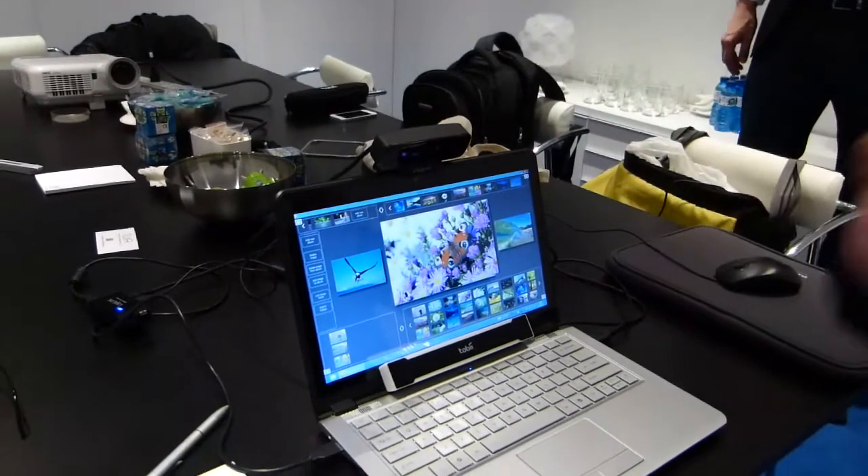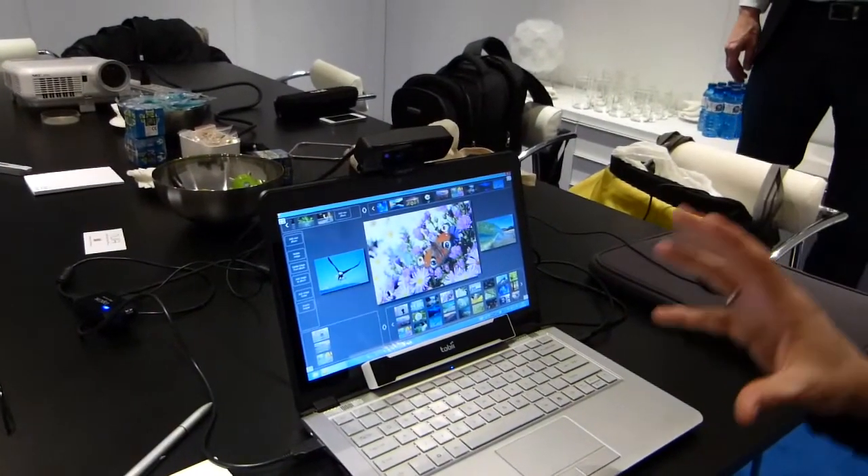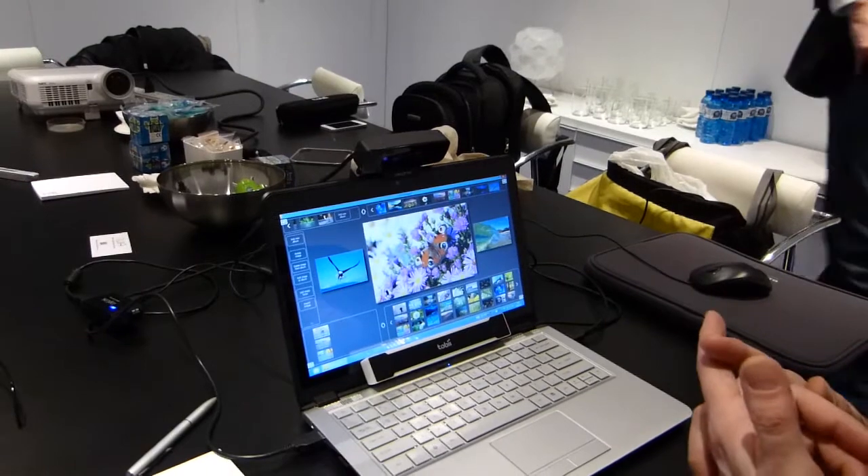We've got the Creative perceptual computing hardware from Intel here. This has a depth sensor, face tracking, face analysis, object tracking, and voice recognition as well.